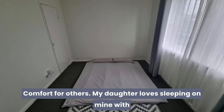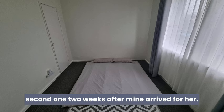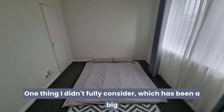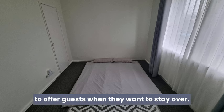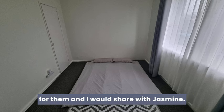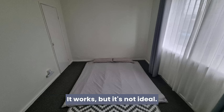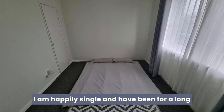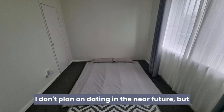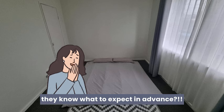Comfort for others: my daughter loves sleeping on mine with me, so I bought a second one two weeks after mine arrived for her. She loves to bring it into my room and her friends love it when they come for a sleepover. One thing I didn't fully consider is that I now don't have a bed to offer guests when they stay over. I regularly have friends visit for a few days and for the past eight months I've given them Jasmine's bed while she bunked in with me — it works, but it's not ideal. I'm happily single, so I didn't have to consider anyone else's wishes when giving up my bed, but maybe you do.